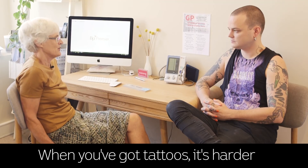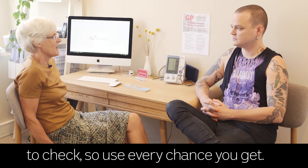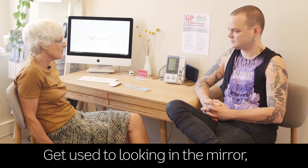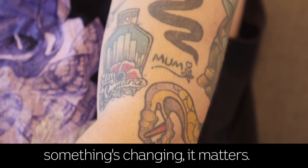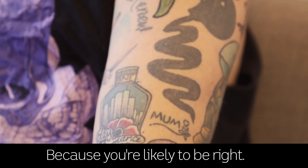When you've got tattoos, it's harder to check. So use every chance you get. Check, get used to looking in the mirror, know your skin, trust the feeling that if something's changing, it matters — because you're likely to be right.